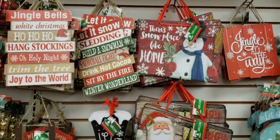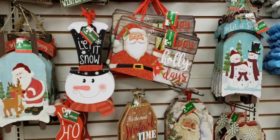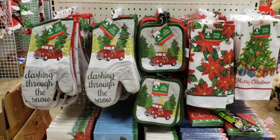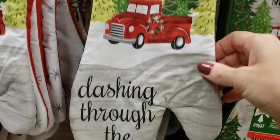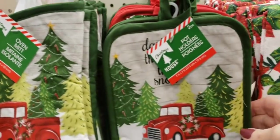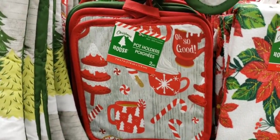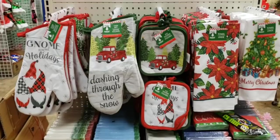Here's some of their wooden signs — I think most of these are repeats, but they are popular ones. Here's an end cap of their oven mitts and hot pads: dashing through the snow with the red truck, and you get a pack of two hot pads. There's the candy ones — that one's cute, or should I say hot chocolate? Poinsettias.